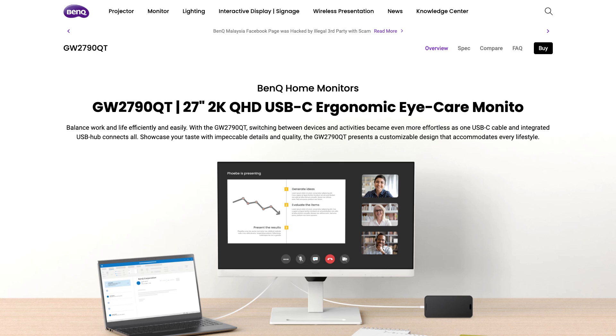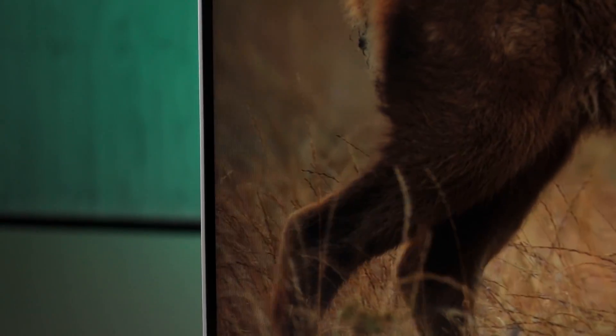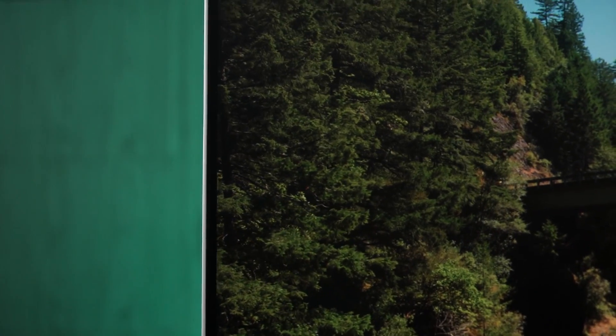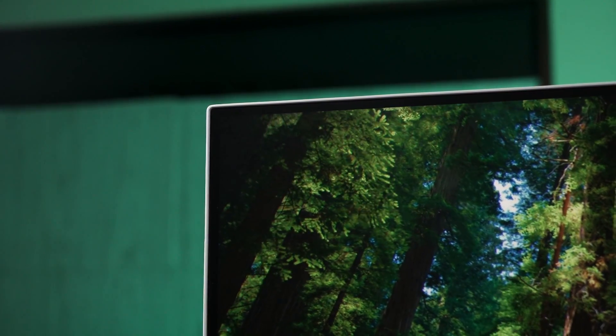The BenQ monitor comes in two sizes. There is a 27-inch version with the model number GW2790QT, and the one we have here is the bigger 32-inch GW3290QT. Both have the same resolution of 1440p, which is the sweet spot for visual clarity and is also affordable compared to 4K monitors.